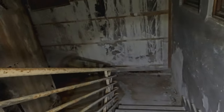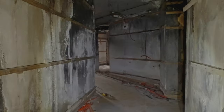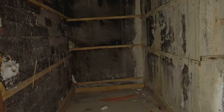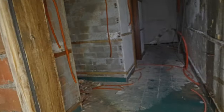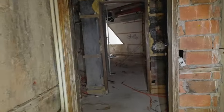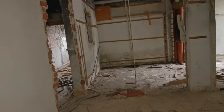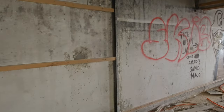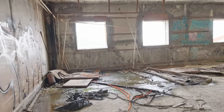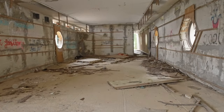Here are the stairs I came up. Let's check out a whole floor — it's like a halfway floor I think. It's just a bathroom — a whole bathroom. I have no idea what this would have been.